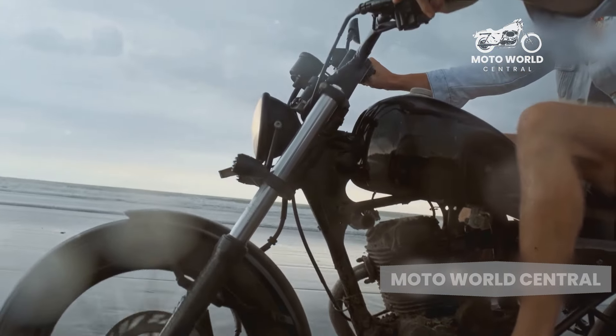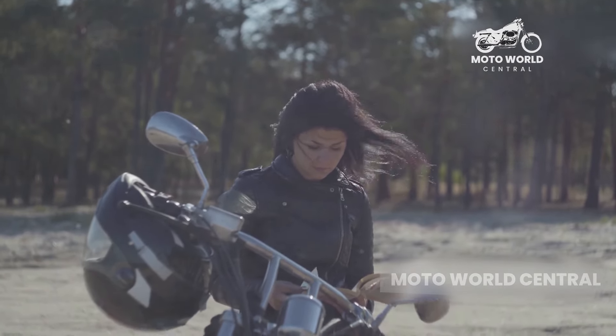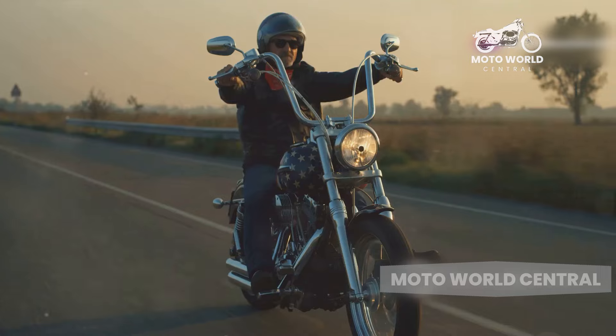This design makes cruisers ideal for long rides, as it reduces strain on your back and arms, allowing for a more enjoyable journey.